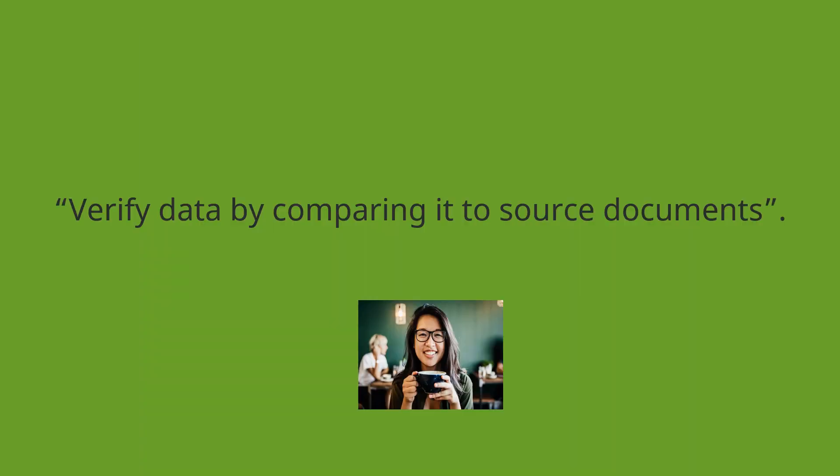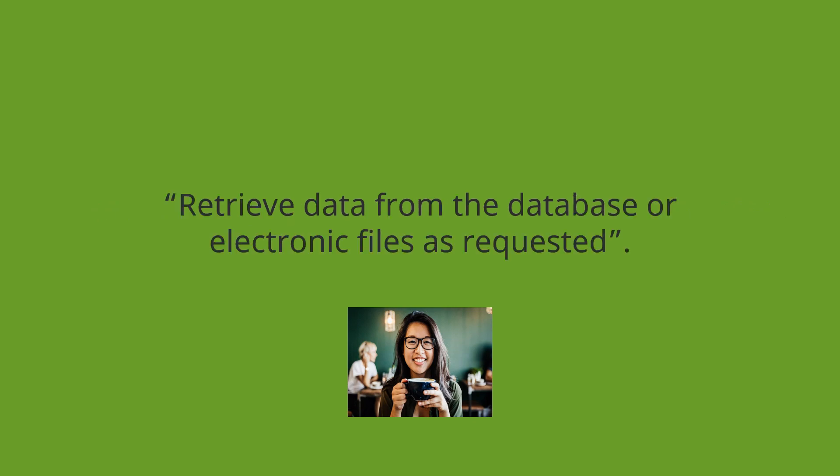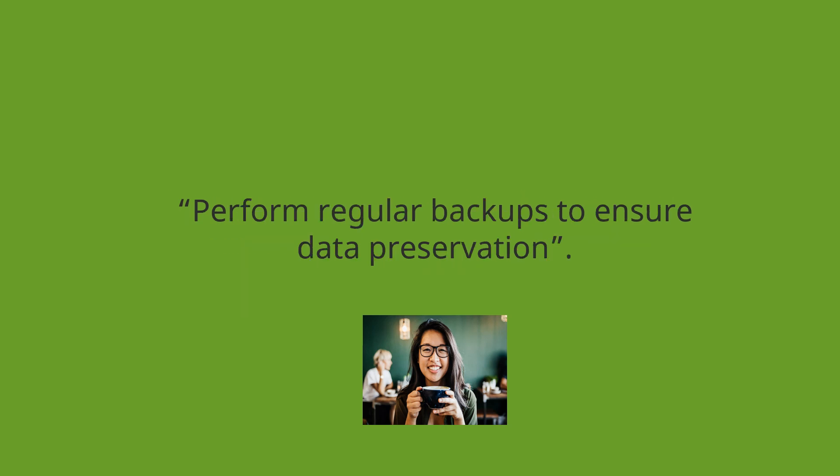Verify data by comparing it to source documents. Update existing data. Retrieve data from the database or electronic files as requested. Perform regular backups to ensure data preservation.